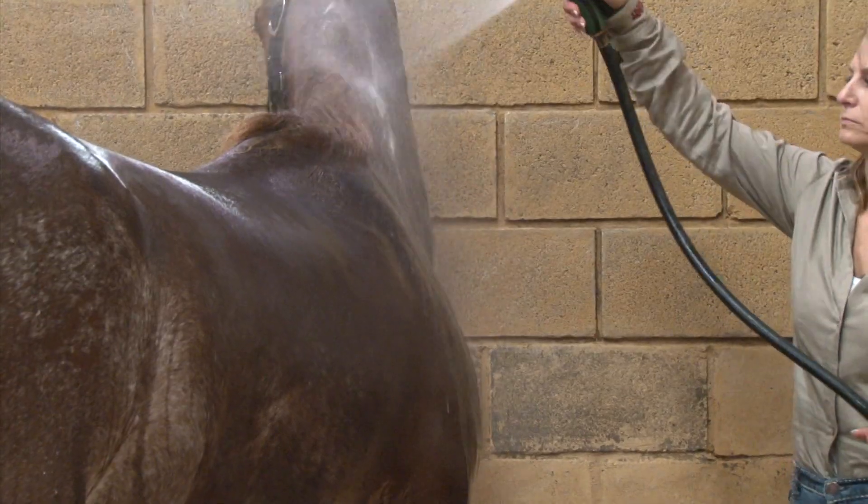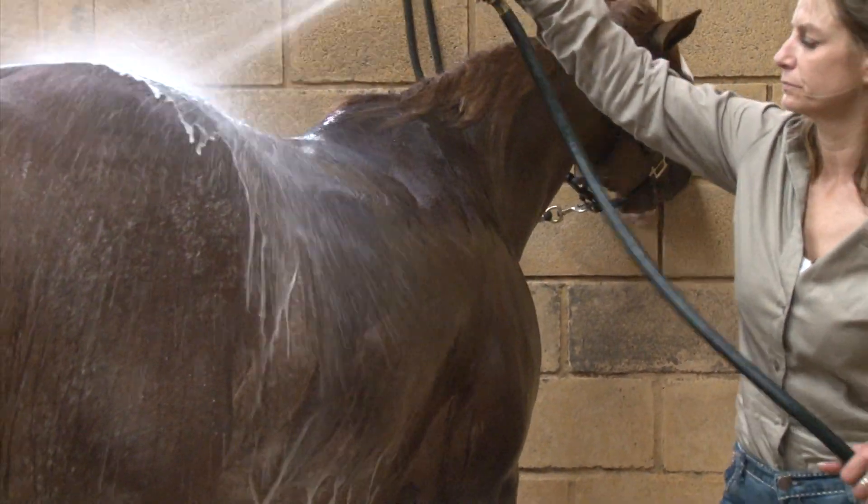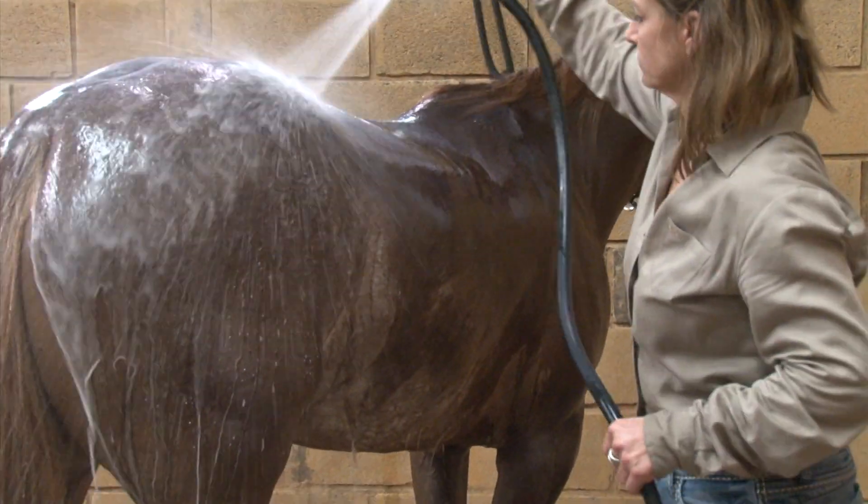Professionals love Symbiont Ag Wash because it's safe to use on and around the horse, and with zero re-entry time after application, it's safe for their staff to use too.